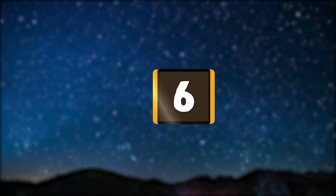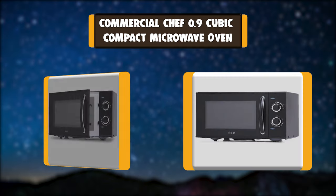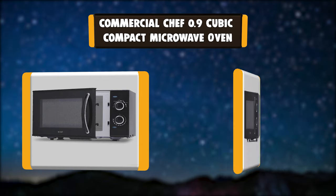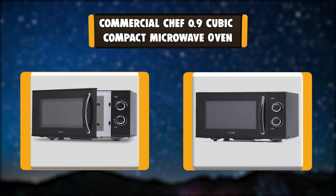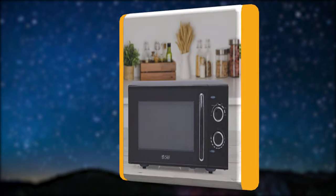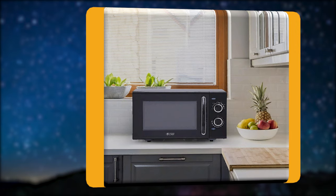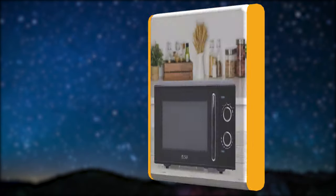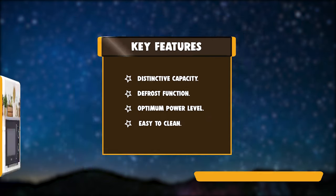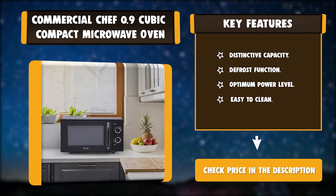Number 6: Commercial Chef 0.9 Cubic Compact Microwave Oven. With the Commercial Chef CHMH900B6C Countertop Microwave Oven, you get 900 watts of cooking power. Easy-to-use mechanical dials select from among 6 cooking power levels. Great for anyone living in a small area like a dorm or apartment. Key features: distinctive capacity, defrost function, optimum power level, and easy to clean.